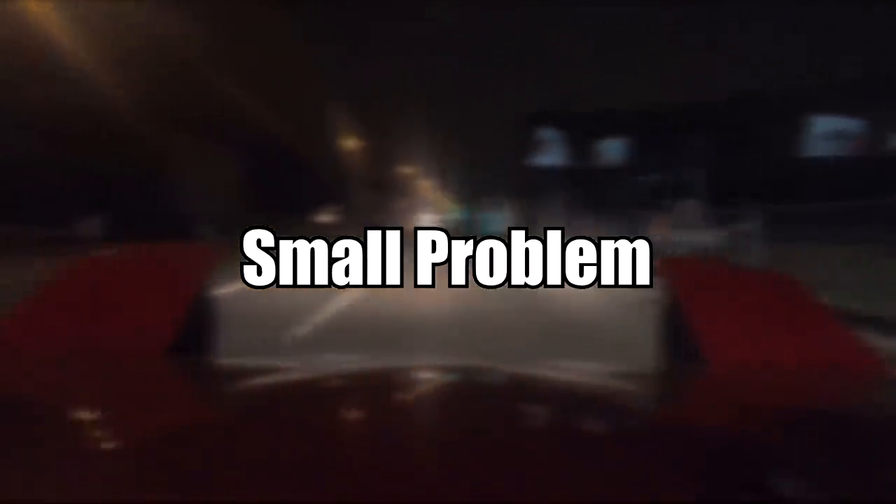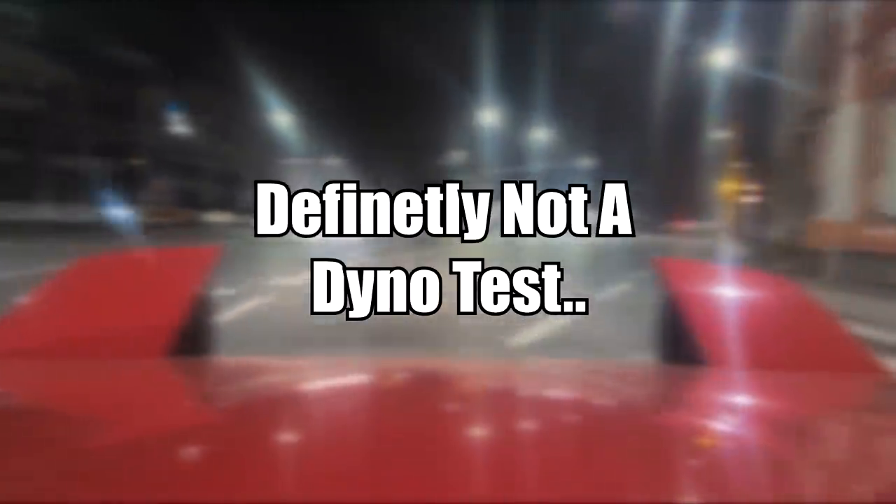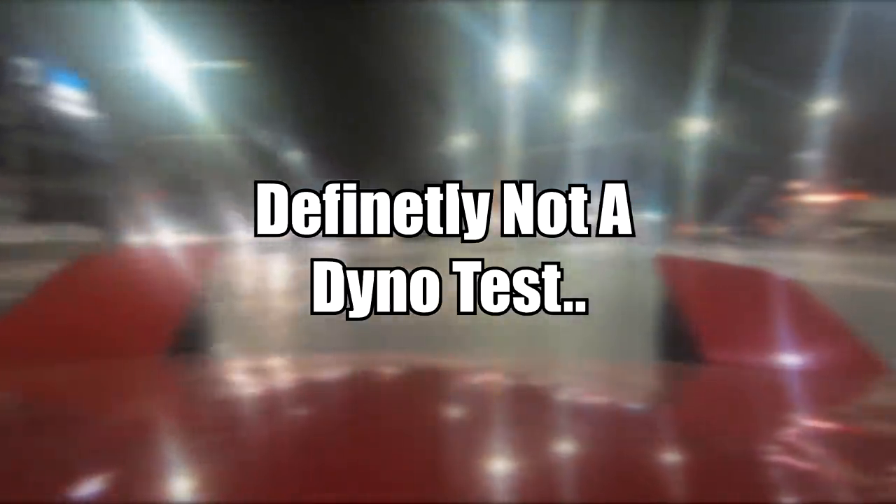Recently, one of my subscribers had a small issue with his car. When Audis are not busy tailgating you on the highway, they like to tailgate a random wall even when stationary. I am running out of jokes, please help me.